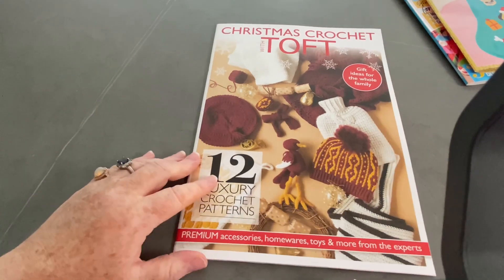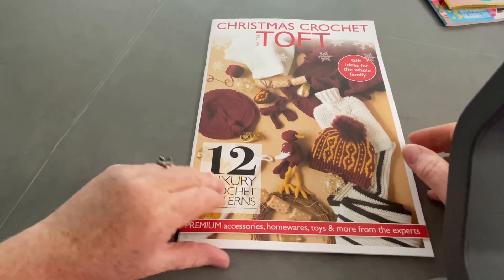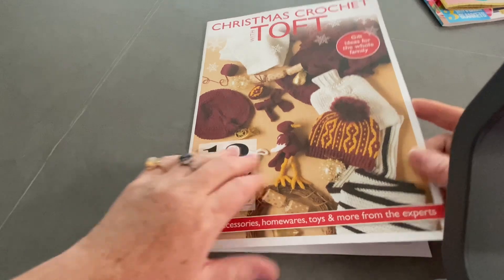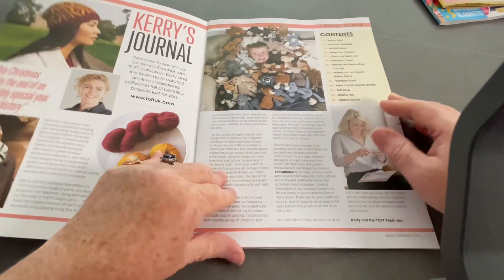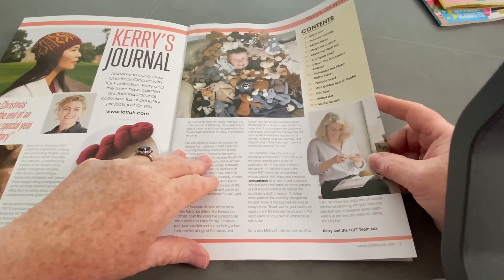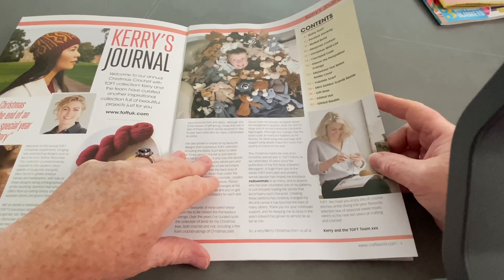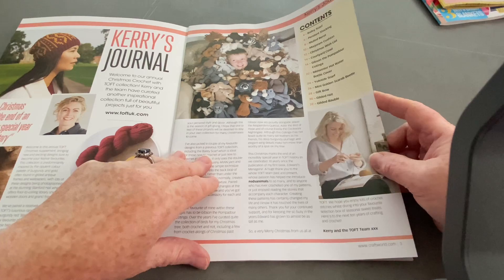Now this is meant to be worth £12 - let's have a look and see if it actually is. 12 luxury crochet patterns. Premium accessories, homewares, toys and more from the experts. Gift ideas for the whole family. It's very bookish - very good, thick quality. We've got Bailey Scarf, Pendant Stocking, Mould Beret, Marjoram Cushion, Christmas Wishlist, Courtyard Cowl, Gibson the Pompadour Cotinga, Midwinter Hot Water Bottle Cover, Yuletide Scarf, Mini Golden Scarab Beetle, Gift Bow, Gilded Hat, and a Gilded Bauble.